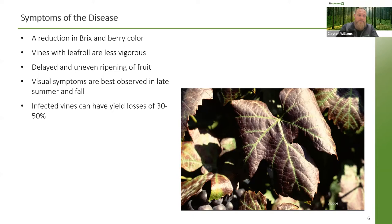Vines with leaf roll are considered less vigorous. We see a delayed and uneven ripening of fruit. When it comes to visual symptoms, it differs between red and white varieties. Red varieties get a deep purple to red color in between the veins, and white varieties show a yellowish color between the veins. Both varieties exhibit cupping or curling underneath the leaf, which is where leaf roll gets its name. Once the vine is infected, we can see a yield loss anywhere from 30 to 50 percent within the first couple years that the virus expresses itself.